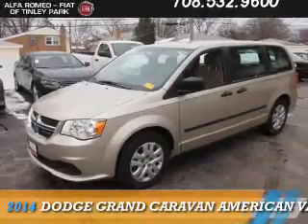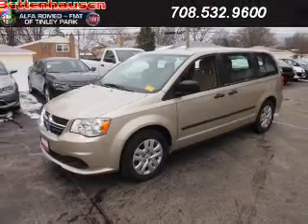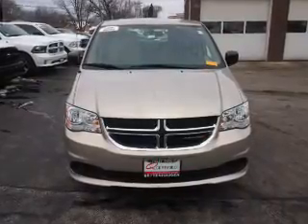Presenting the 2014 Dodge Grand Caravan — grab life by the horns. It's powered by front-wheel drive, a 3.6-liter six-cylinder engine, and an automatic transmission.